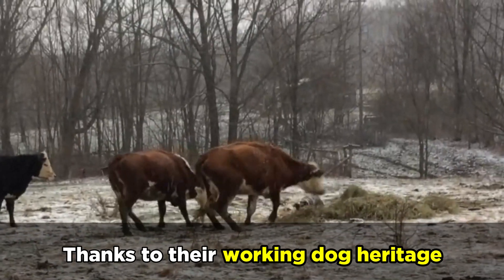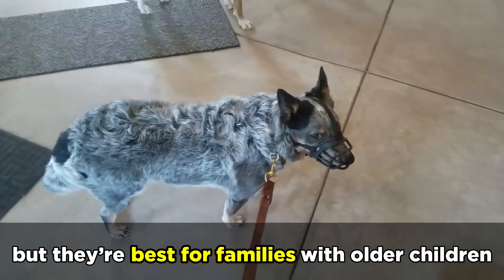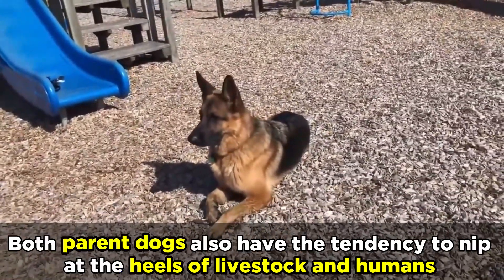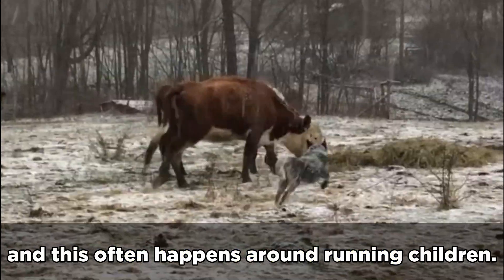Thanks to their working dog heritage, they need a ton of exercise to stay healthy and mentally sharp. They can be good family pets with proper socialization, but they're best for families with older children. Due to their size and power, their confident intelligence can be difficult to handle. Both parent dogs also have the tendency to nip at the heels of livestock and humans due to their history as herding dogs, and this often happens around running children.